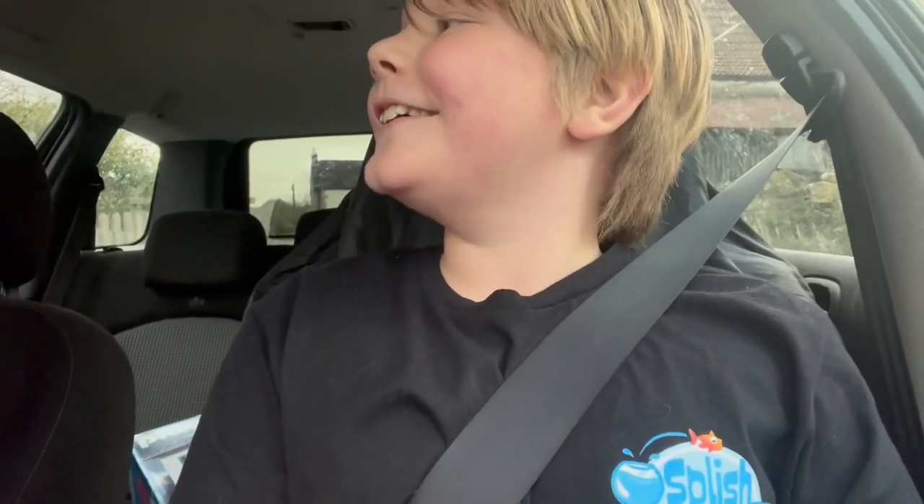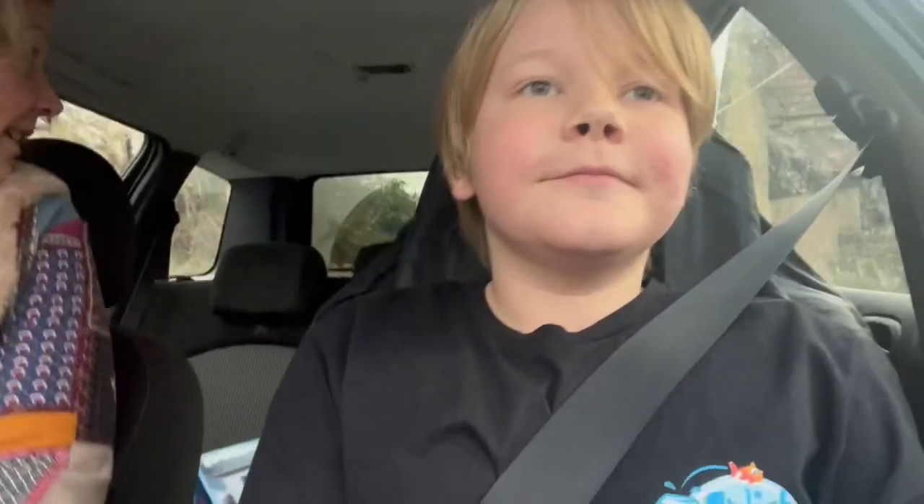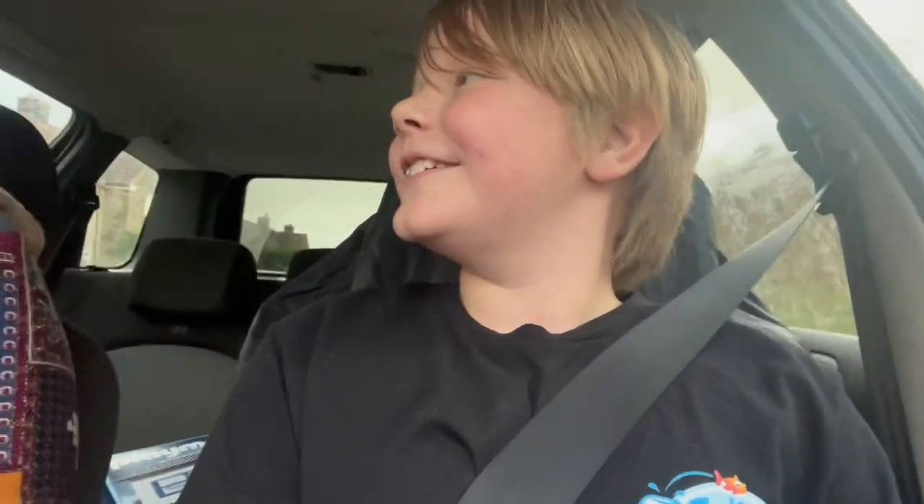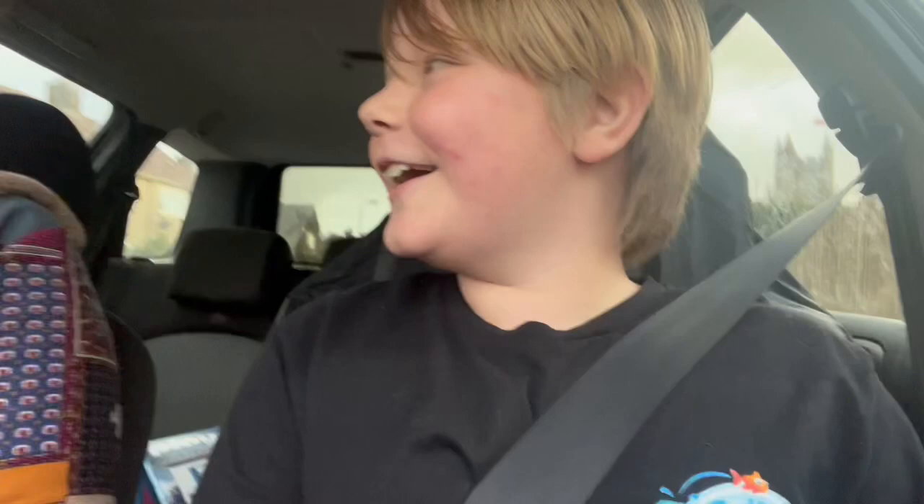So, if you don't like snakes, I wouldn't recommend watching this video. If you do, then watch it, because we are on our way to pick up a baby royal python.